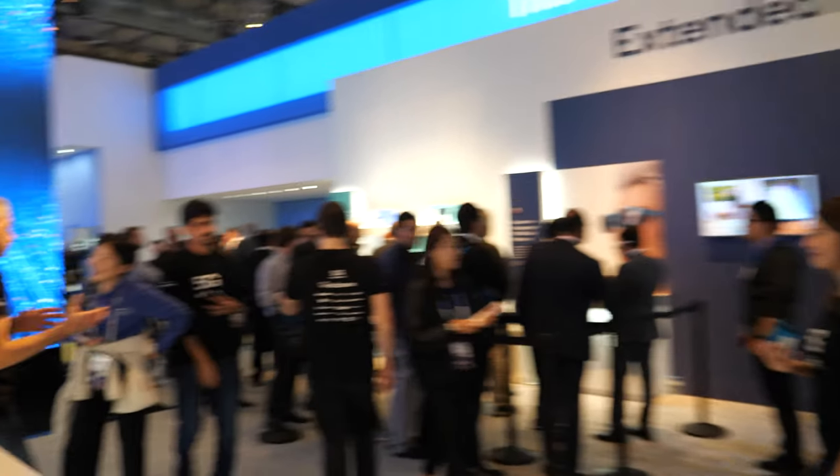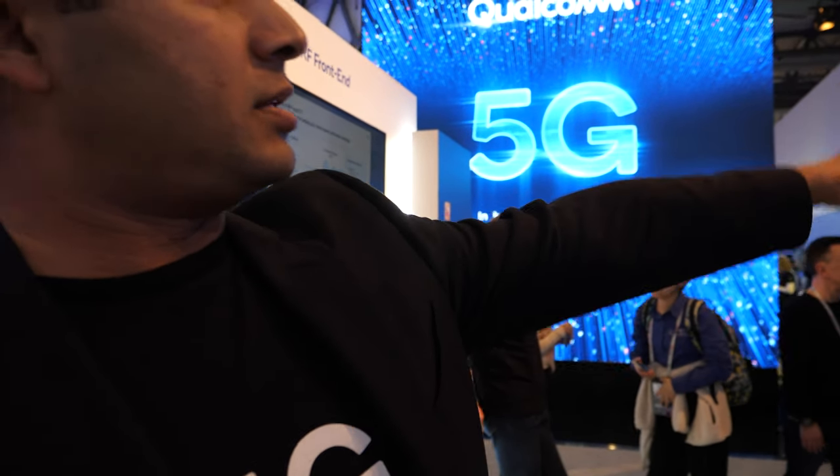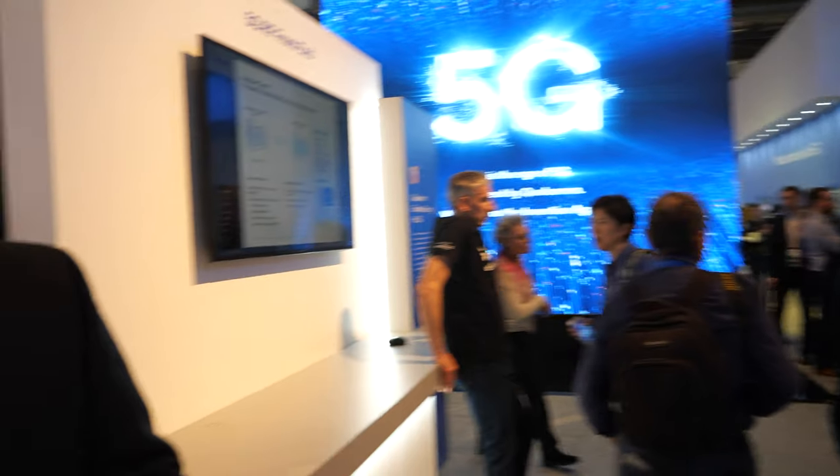They're on demonstration here. We just announced our fixed wireless platform as well. There are small cells on that wall over there — stuff that people can even put inside their homes to make a little hotspot, go down in the street and improve the network.